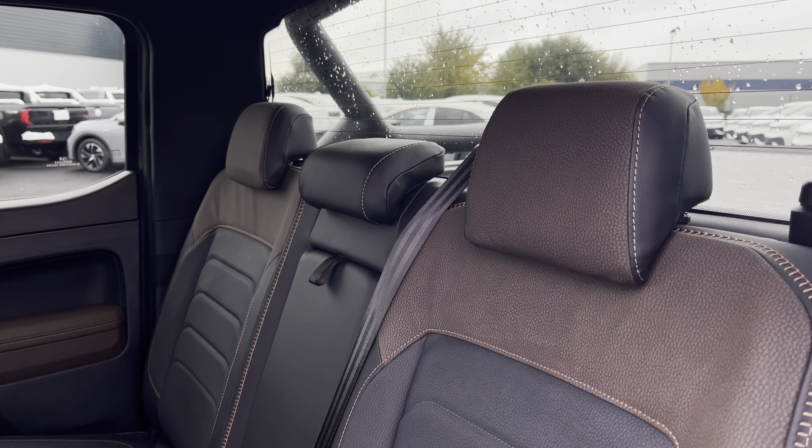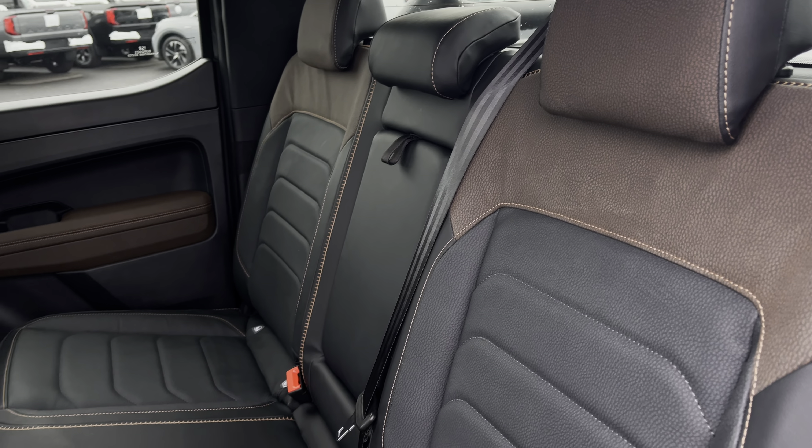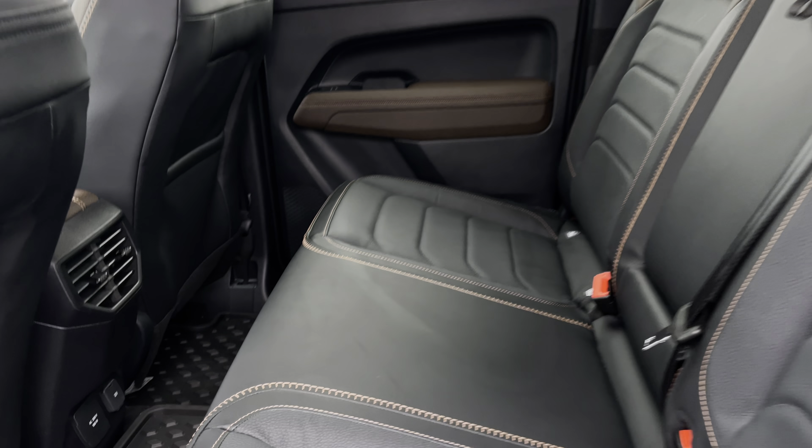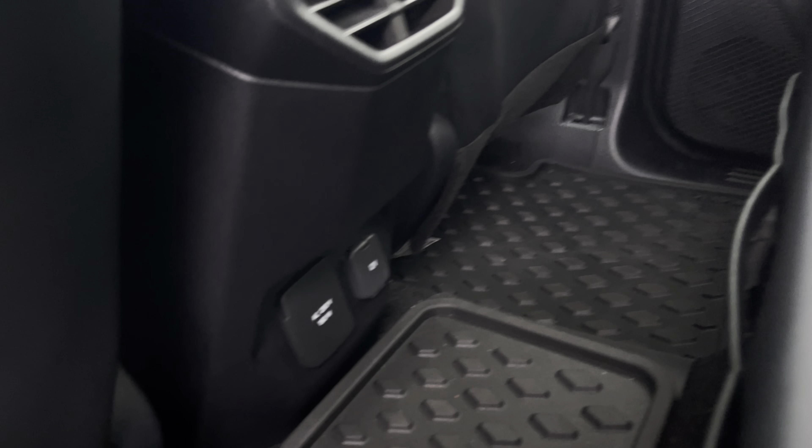Taking a look into the rear of the vehicle, you have three very stylish, comfortable seats which are finished in the leather cricket upholstery. The rear passengers will also benefit from a 12-watt power outlet.